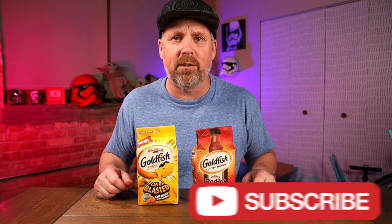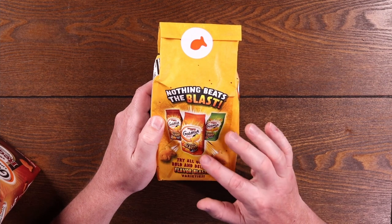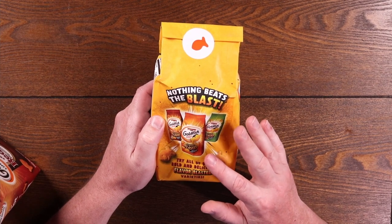Like I said, today we're trying out a couple new flavors of goldfish. We have the Frank's Red Hot Flavor and the Flavor Blasted Cheddar and Sour Cream. These ones are limited edition. This one doesn't say it so I assume this is just a new flavor that's going to be out for good. Let's go ahead and try this one first, then we'll come back and try these Red Hot ones. Nothing beats the blast — I've had the extra cheddar, that's my go-to goldfish. I like the Flavor Blasted extra cheddar ones.